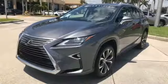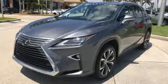Get inside and show the world you're just as sophisticated as the car you drive. This is a luxury SUV that's worth a second glance. Check it out today.